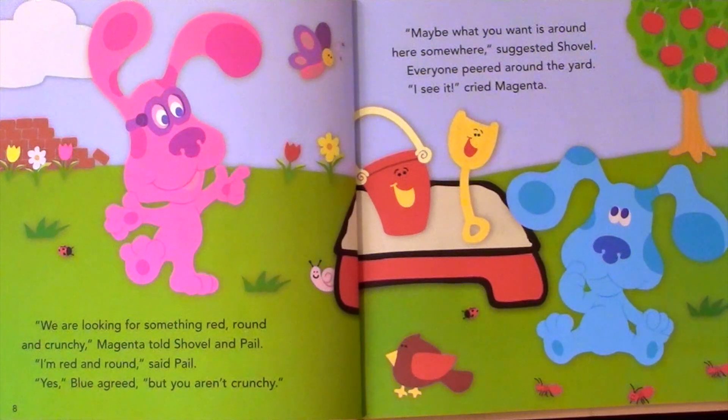We are looking for something red, round, and crunchy, Magenta told Shovel and Pale. I'm red and round, said Pale. Yes, Blue agreed, but you aren't crunchy. Maybe what you want is around here somewhere, suggested Shovel. Everyone peered around the yard.